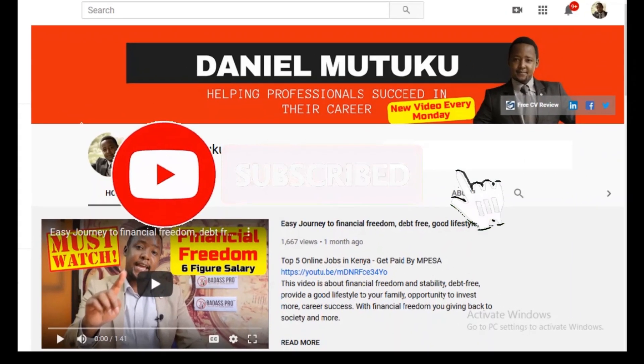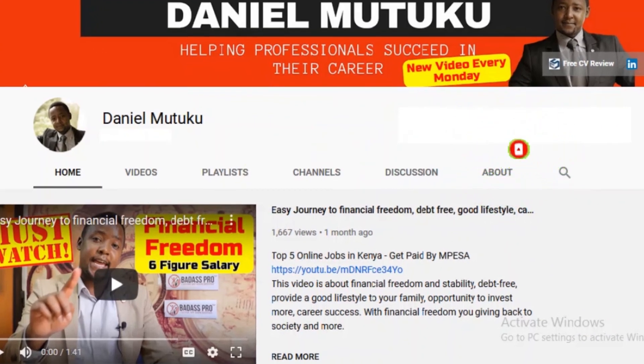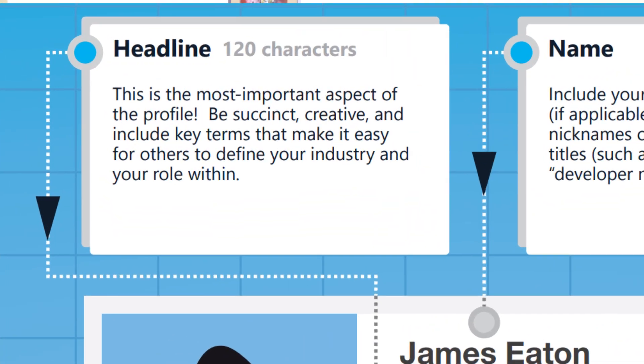Once you're done with your profile photo and cover image, this is the most important thing — if you miss anything out of this video, do not miss this. Back to the LinkedIn profile: the most important bit is to have your headline right. The headline is the statement that shows up just below your name.